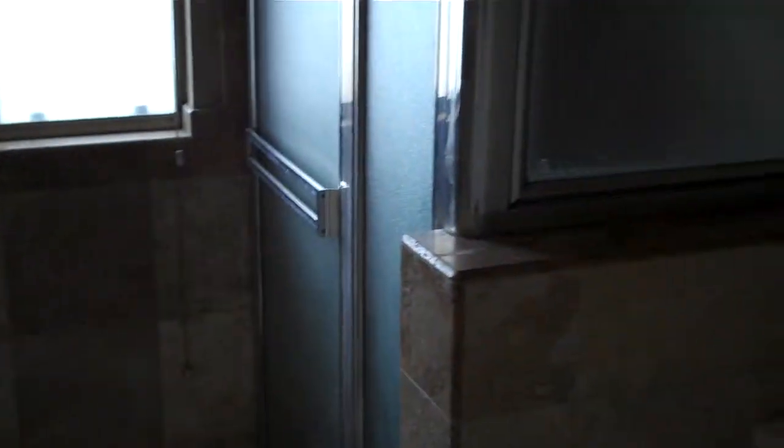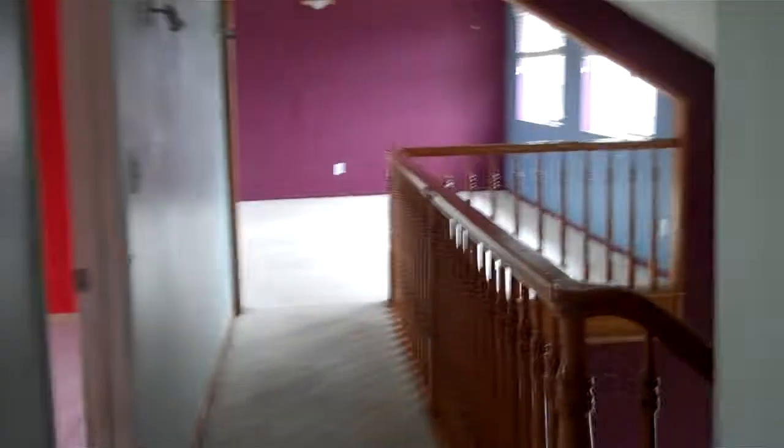This is really nice — wow! Nice tub, really nice work here, tile floor as well. That's the third bedroom. This is the fourth bedroom — nice size with a closet.